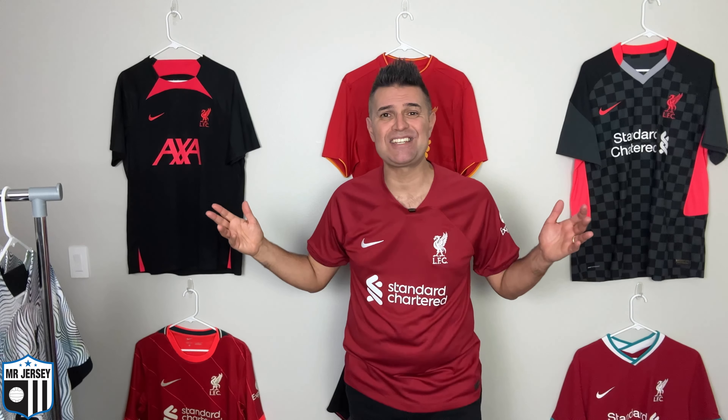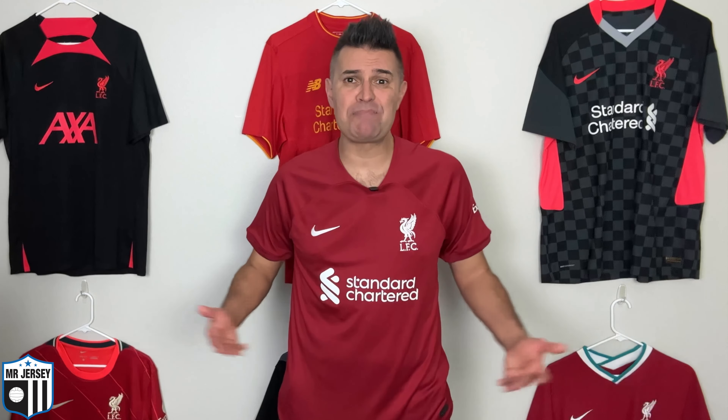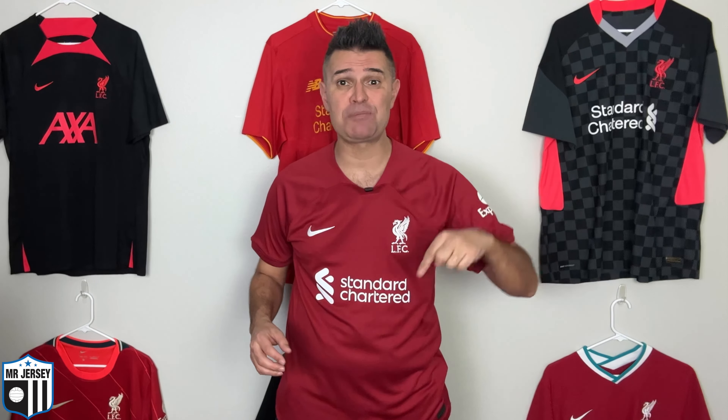Welcome back to Mr. Jersey channel! In this video I talk about the 2022-23 Liverpool away shirt made by Nike — an amazing shirt, so make sure you watch the video all the way. If you're watching for the first time, my name is Marcelo and my passion is talking about football and football shirts. Take a look at the shirt I'm wearing in this video — the 2022-23 Liverpool home — a beauty. I created a video about this one; make sure you watch, I have a specific link in the description.